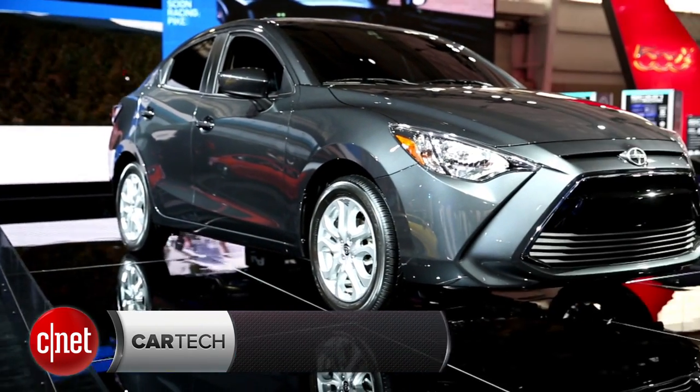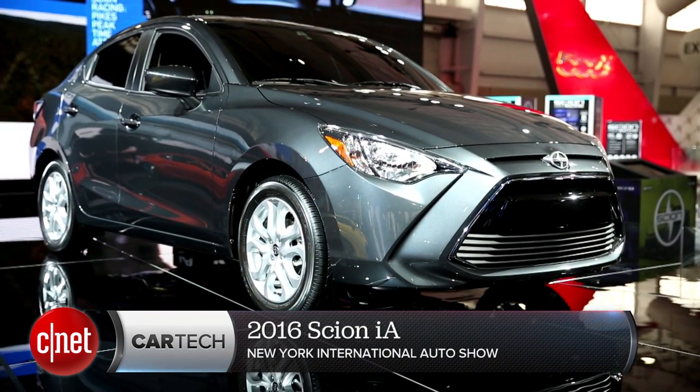It's interesting that Scion's been on the market for 12 years and only just now getting around to building their first sedan. That's usually an automaker's first move, but Scion does things differently. Let's take a look at the 2016 Scion iA on the floor at the New York Auto Show.